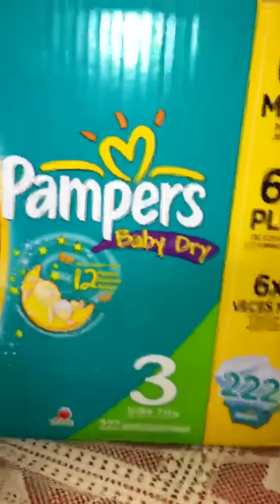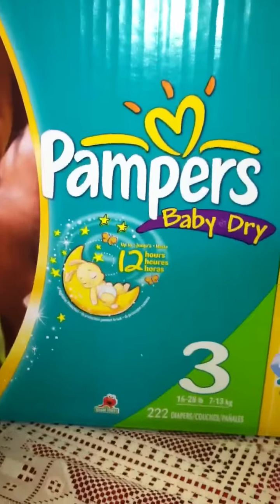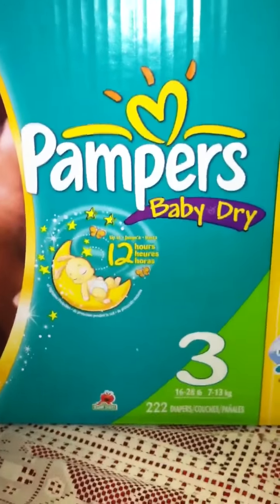I'm going to do a review on the size 3 — it's the Baby Dry version of Pampers. I use those because Jaden is bigger. The Baby Dry is great — this is the box.